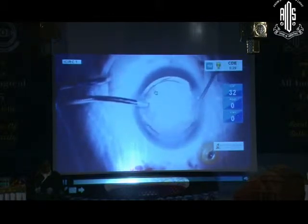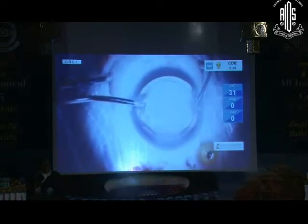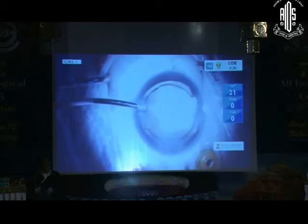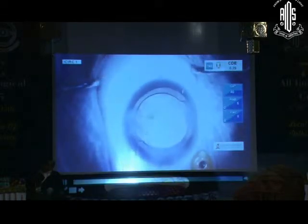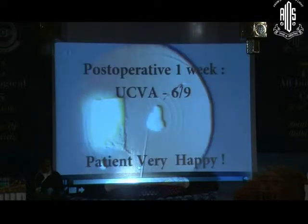The IOL again looks pretty much stable in the bag. I had the option of considering what should I do — should I keep it or should I remove it? But I thought in my judgment that removing it would be a bigger mess in this situation because it looks pretty stable. And there is a good central opening if you can see here with a small pupil. This is how the case ended. She looked like on the first postoperative day — a very well dilated pupil, quiet eye. And this is one week postoperatively: unaided vision of 6/9. She is actually scheduled her second eye surgery next week.